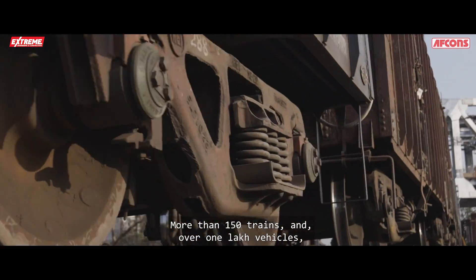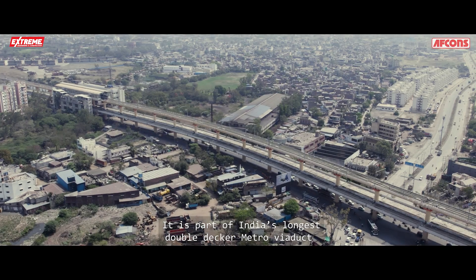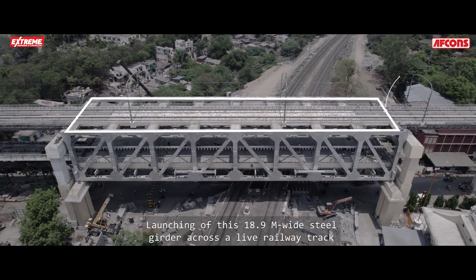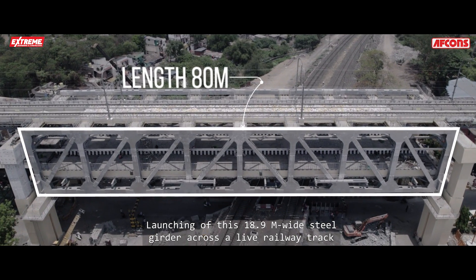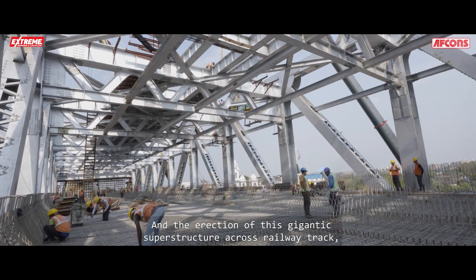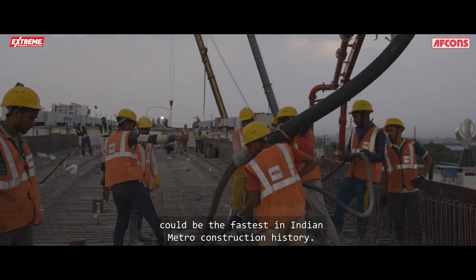More than 150 trains and over 1 lakh vehicles pass this metro construction site every day. It is part of India's longest double-decker metro viaduct. Launching of this 18.9-meter-wide steel girder across a live railway track at a height of 28 meters is a first for Indian railways, and the erection of this gigantic superstructure could be the fastest in Indian metro construction history.